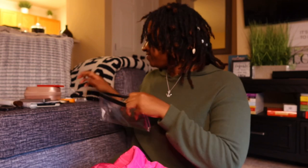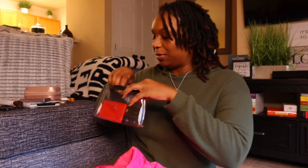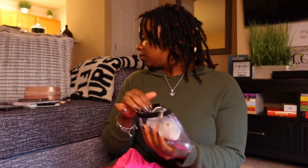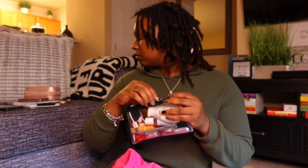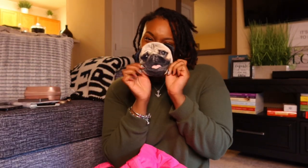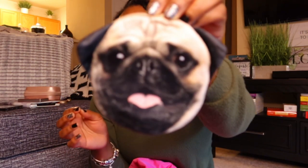Let me put everything back and see what else is in my tote. I got this cute little pug pouch from Dollar Tree — I thought it was the cutest little thing. In here I'm just keeping a little bit of change and some hair ties. They had other ones too like a corgi and a lab, but the pug was just irresistible.